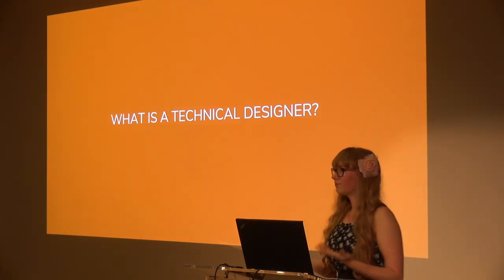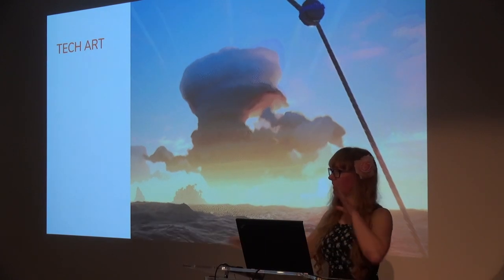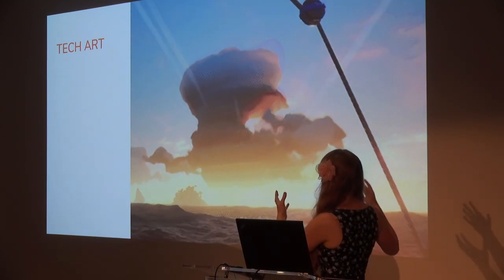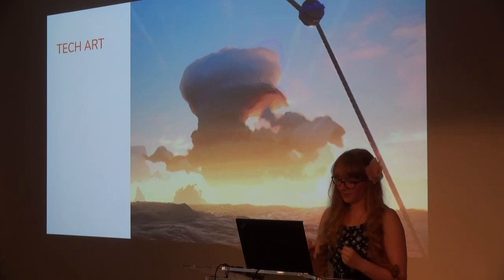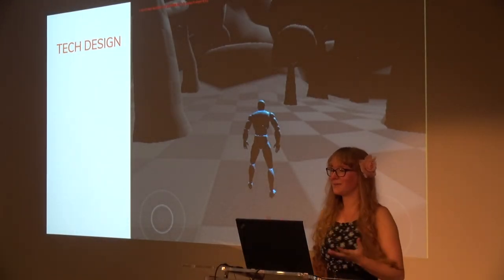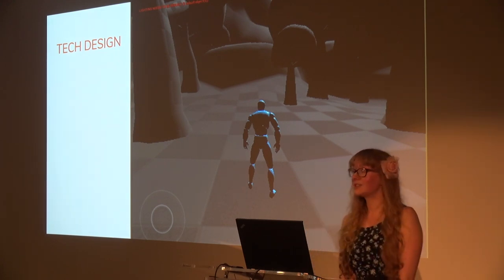Technical design is a relatively new role in the games industry. Most people are aware of technical artists — those who span technical and art disciplines, using art and math to make beautiful things like winds, waves, and clouds. Technical designers are similar, except we span the programming and design disciplines. The art is nowhere near as pretty, but it is just as important. Working with designers, we come up with new ideas and features for the game.